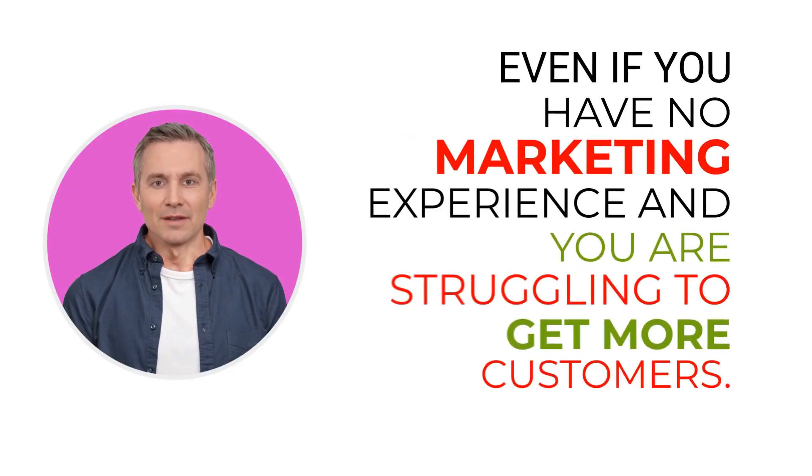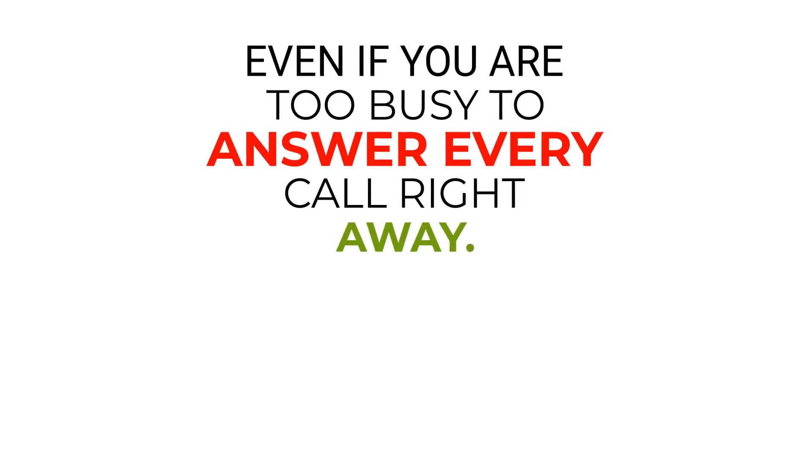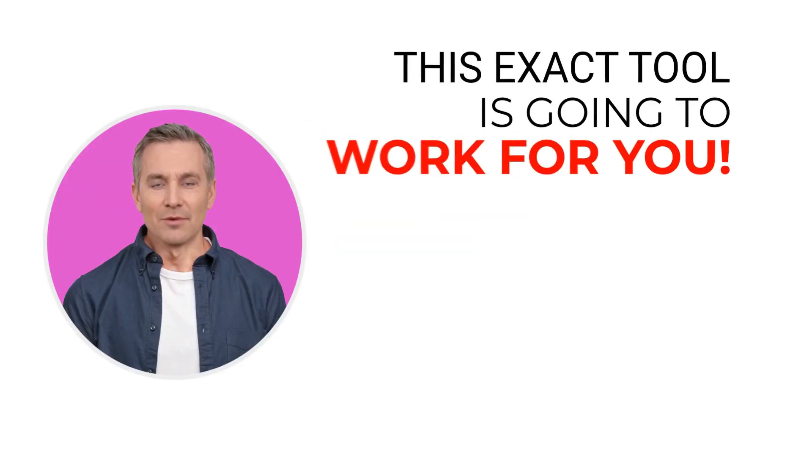Even if you have no marketing experience and you are struggling to get more customers, even if you are too busy to answer every call right away, this exact tool is going to work for you.